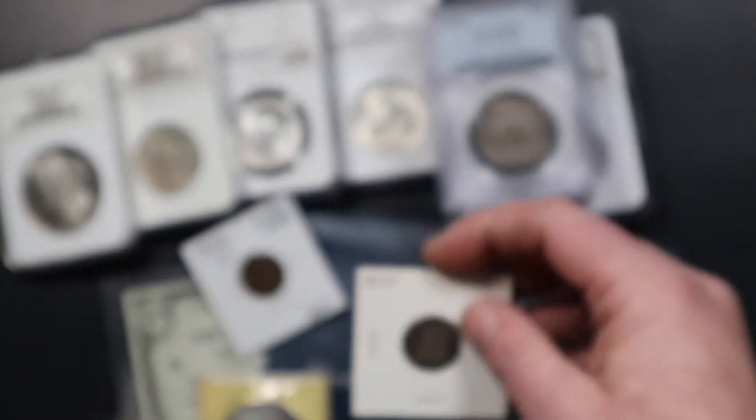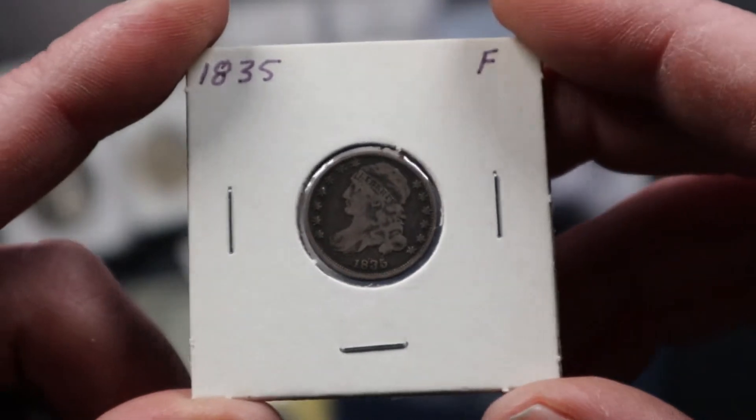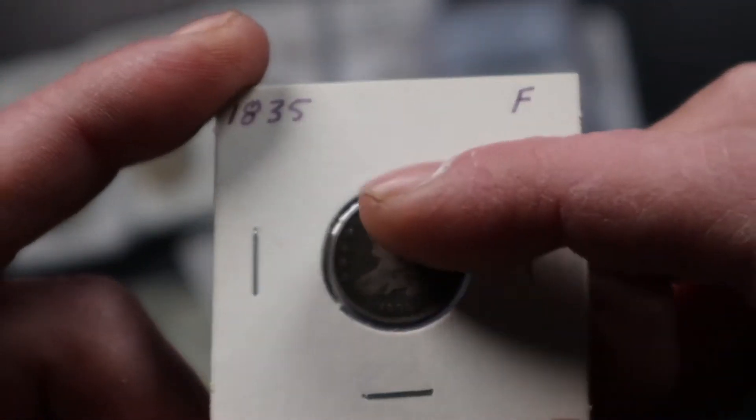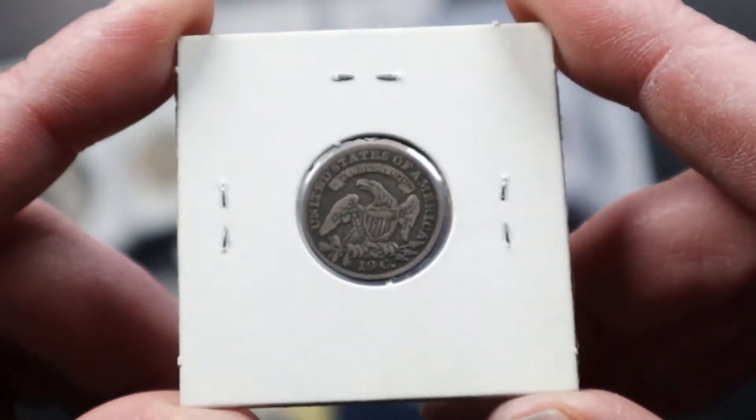The next one we have is an 1835 bust dime in fine condition. It still has the full liberty on the headband and nice original color to the coin.